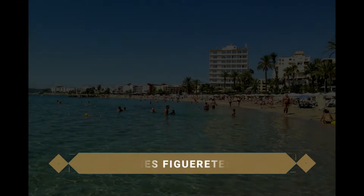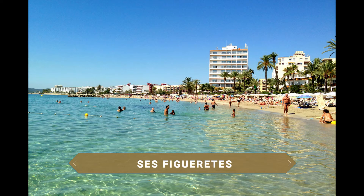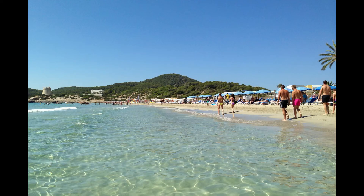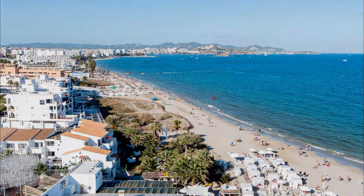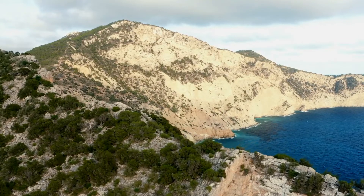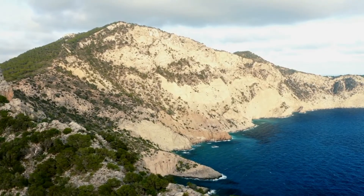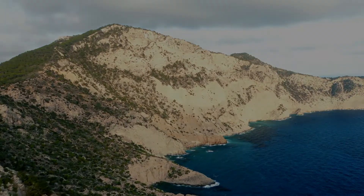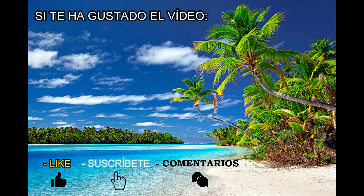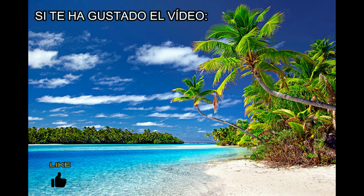Terminamos la ruta visitando algunas de las playas del sur de la ciudad, como Sesfigueretes y la Playa Tambosa, la playa más larga de la isla con más de 3 kilómetros de extensión, que constituye uno de los lugares predilectos de los locales y viajeros para disfrutar del mar y de los deportes acuáticos. Y hasta aquí llega nuestra visita por la maravillosa isla de Ibiza, la joya del turismo del mar Mediterráneo. Si te ha gustado dale a like, suscríbete para futuros vídeos y si piensas que hay algún punto de interés que falte en esta guía, no dudes en dejarlo en los comentarios. Muchas gracias y hasta la próxima.